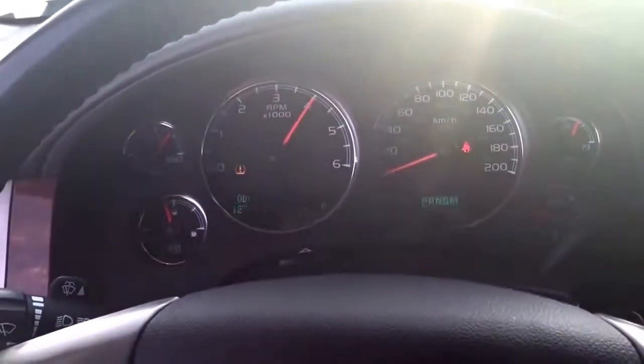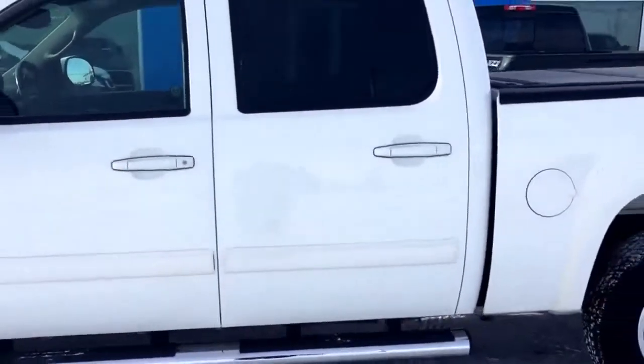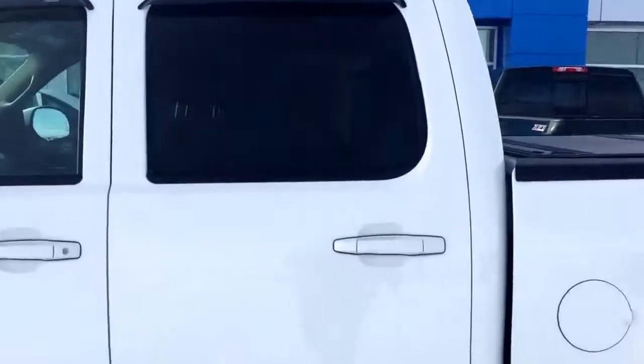Stability control, cruise control, rear parking assist, 18-inch chrome-clad aluminum wheels, fog lamps, XM radio, OnStar, Bluetooth for your smartphone, a Bose speaker system, CD player and USB port, chrome step bumper, along with its 5.3-liter V8 engine and four-wheel drive powertrain makes this the right truck for you.